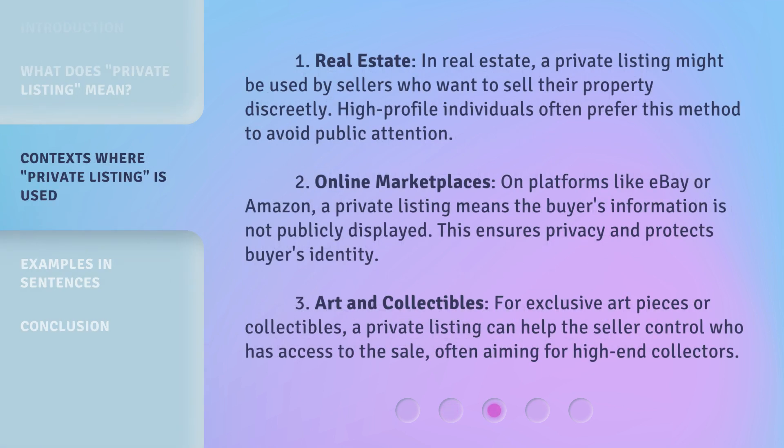1. Real Estate. In real estate, a private listing might be used by sellers who want to sell their property discreetly. High-profile individuals often prefer this method to avoid public attention.